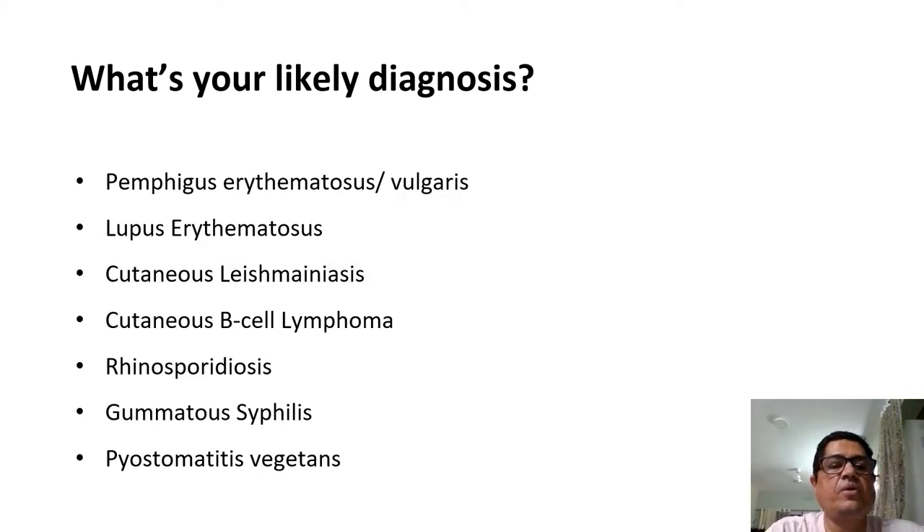Welcome back. We had the following differentials in mind when he first presented to us: pemphigus erythematosus or vulgaris overlap, lupus erythematosus, cutaneous leishmaniasis, cutaneous B-cell lymphoma, rhinosporidiosis, secondary syphilis, and pyostomatitis vegetans. Amongst these, the last four were not very forthcoming. But leishmaniasis, since he was from Andhra Pradesh, we did give thought to it.